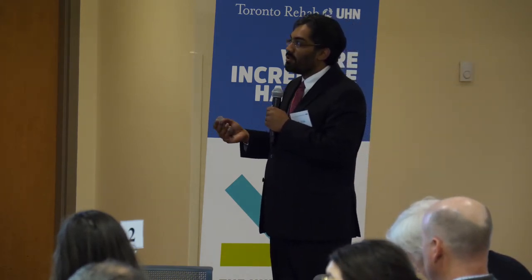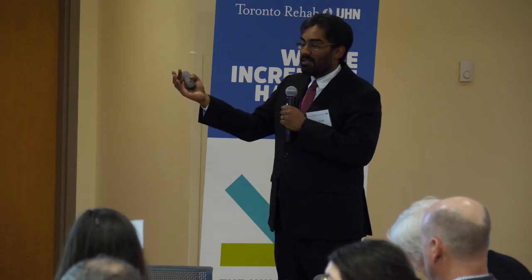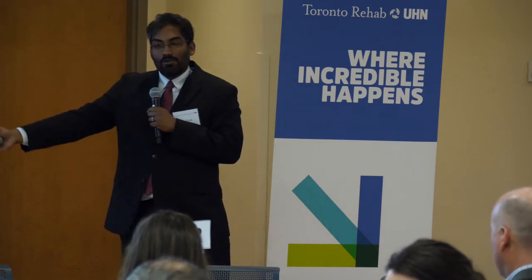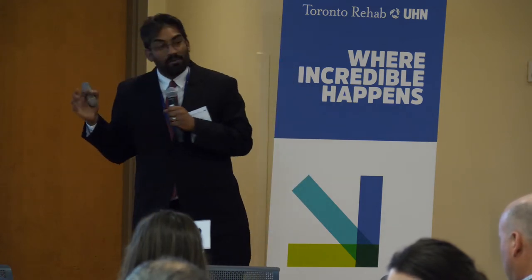We want to prevent all of those things. We want people to be able to get to their doctor's appointments — as soon as you transition home, there's probably a whole series of follow-up appointments you have to get out of the house for. How do you do that in icy weather and make sure the person you're caring for doesn't slip and fall, even just getting from the front door to the car?